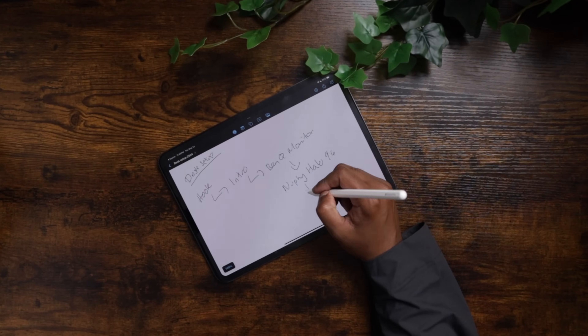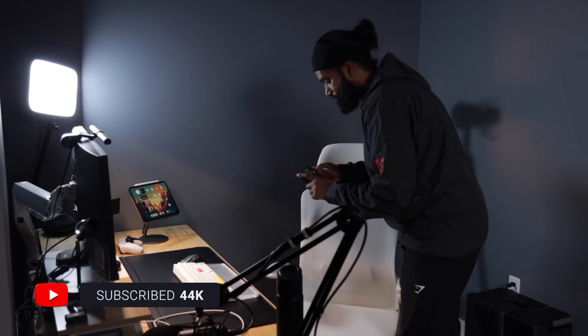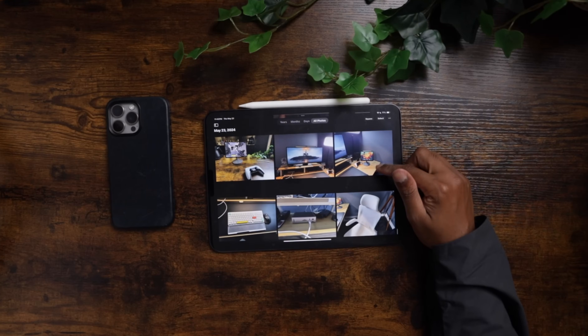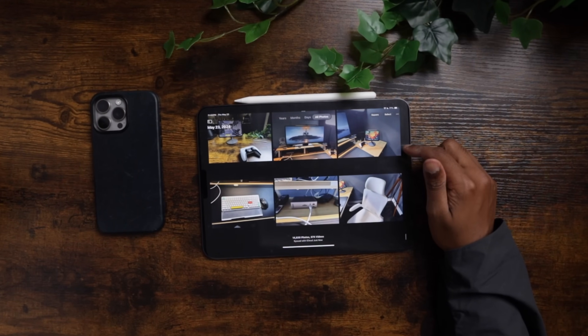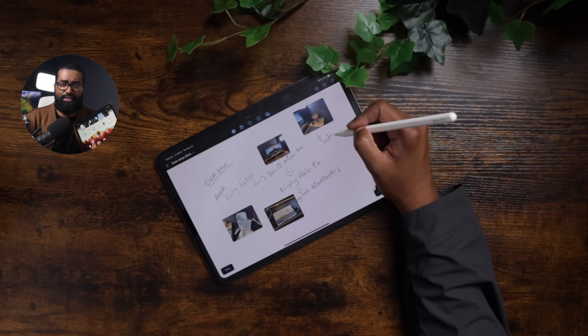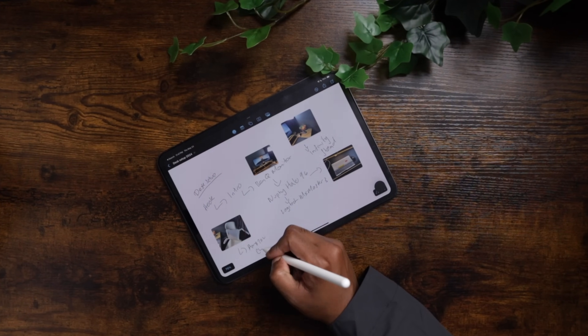I recently started storyboarding on the iPad Pro and this has been a total game changer for my workflow. One of my upcoming videos is on my desk setup, so I used my iPhone's camera to take pictures of everything on my desk — and like magic, all of those pictures were already on my iPad. I brought these pictures over to Freeform and wrote down some of my thoughts on each product using the Apple Pencil, thought of ways to create a compelling storyline, and now with the storyboard complete, I can start filming the b-roll and reference my storyboard for the shots I want.